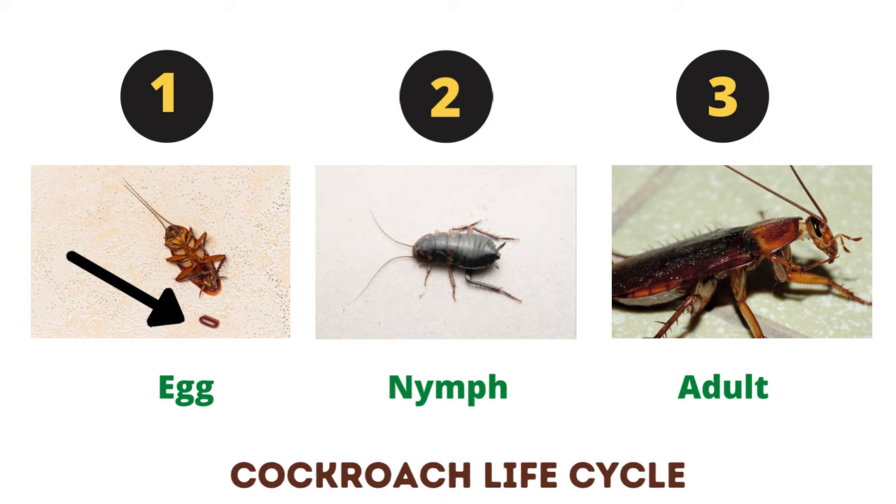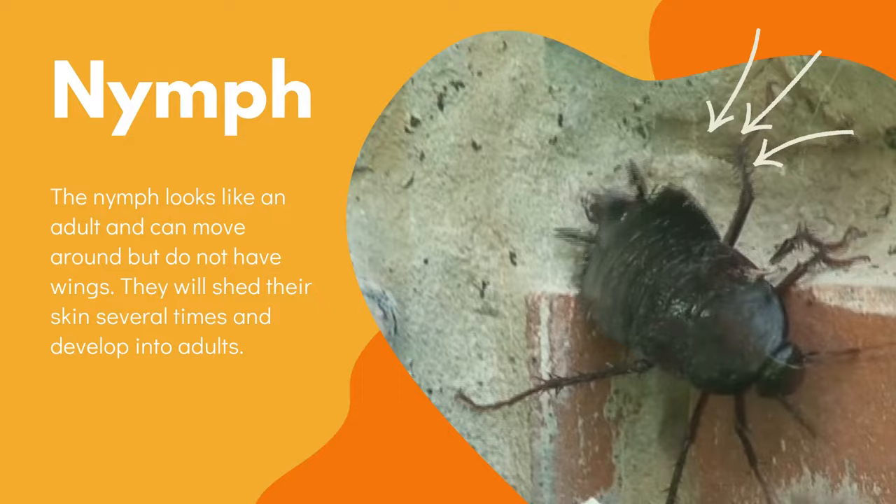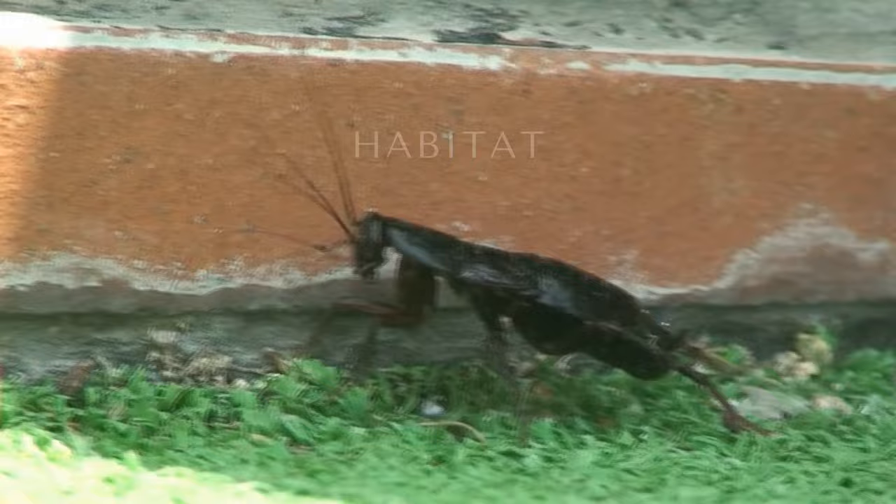A mature female lays eggs in an egg case called the ootheca. After a few weeks, the eggs hatch into the nymph. The nymph looks like an adult and can move around, but does not have wings. They will shed their skin several times and develop into adults.